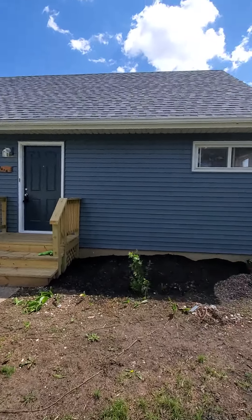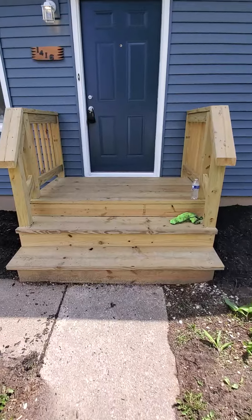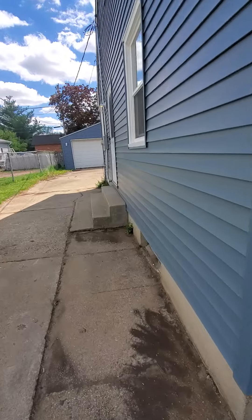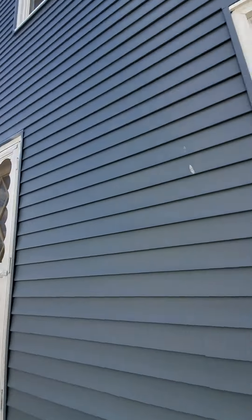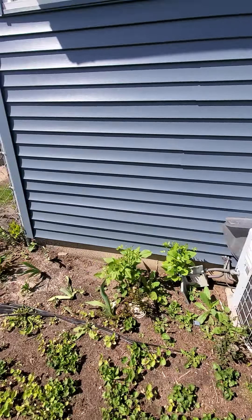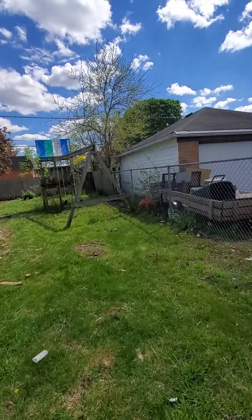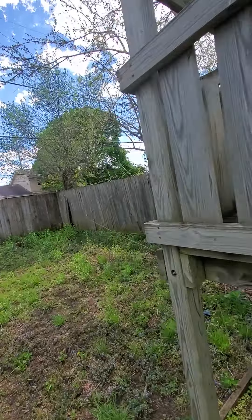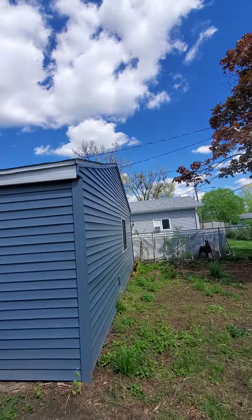We're going to check out the outside here and then we're going to go into the garage. There's some more windows. There's the AC. It goes back a little ways here.